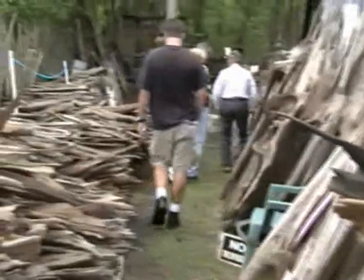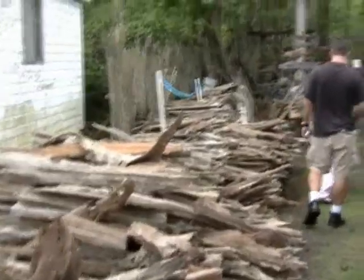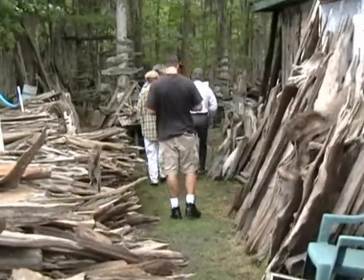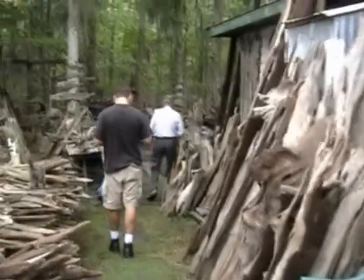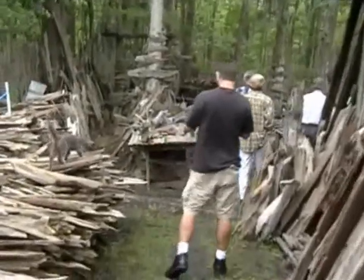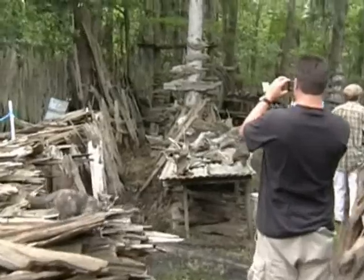He's just showing us all this stuff that Woody's collected over time. That little cow, he's so friendly. Amazing. Definitely in Louisiana.